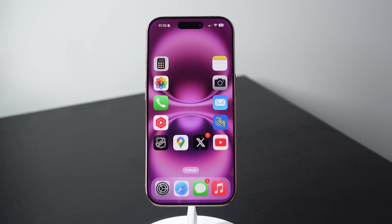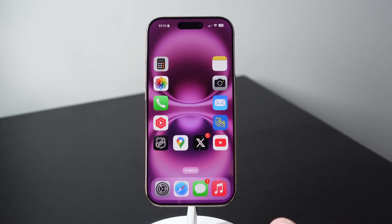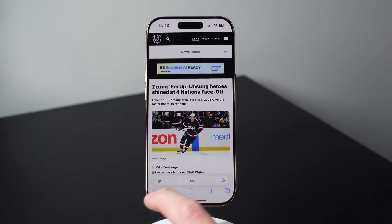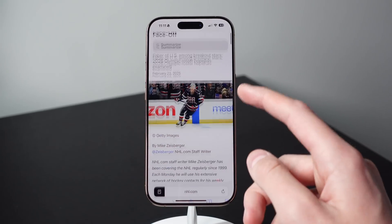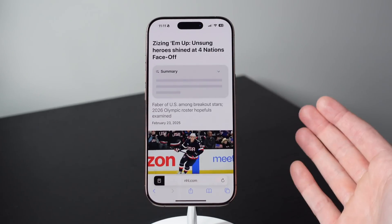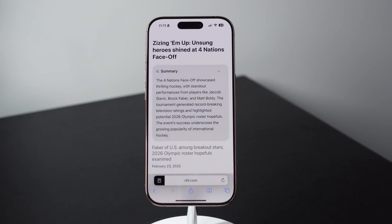The second to last feature I want to show you is AI summarization of web articles. I use this every single day. You have to have a phone that supports Apple Intelligence — so an iPhone 15 Pro or any of the iPhone 16 models. When you are in Safari on a website with a long article, press on the reader icon to enter Reader mode. This alone makes it a lot better to read the article, but if you have an iPhone that supports Apple Intelligence, you're going to see a Summarize button at the top. Click on this and it will summarize the entire article into just one paragraph, making it a lot easier to digest a lot of information really quickly.